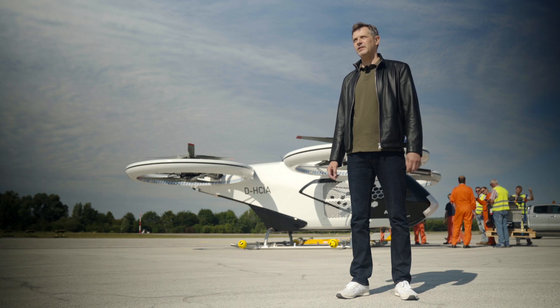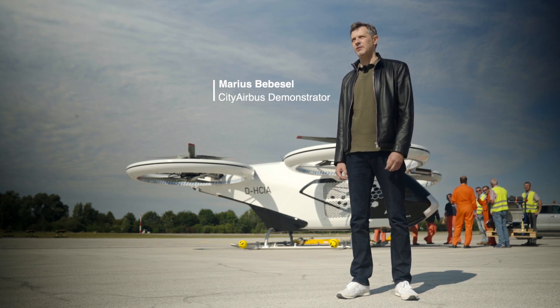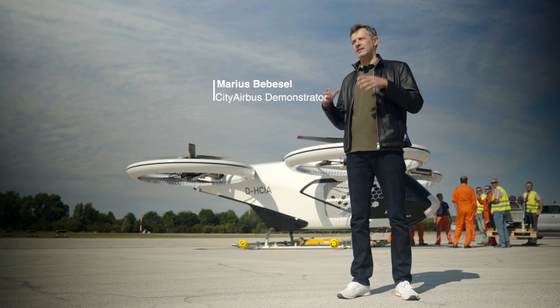It was a great day for the City Airbus. We performed today the full automatic flight, so this means we had an automatic take-off of the aircraft, the stabilization in the air, and of course an automatic landing of it.